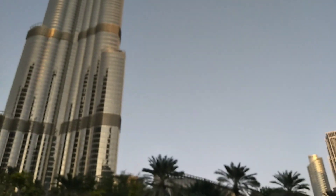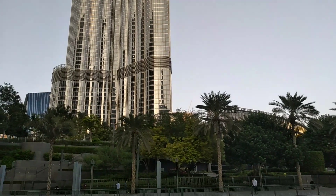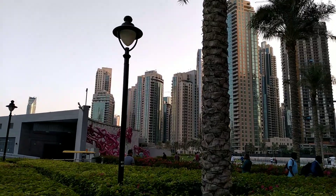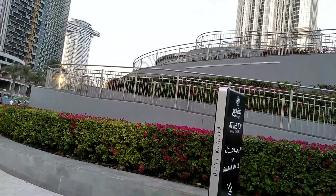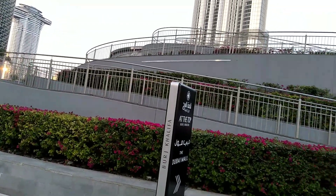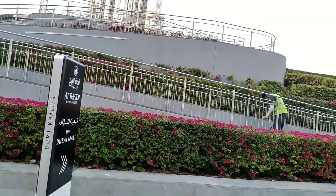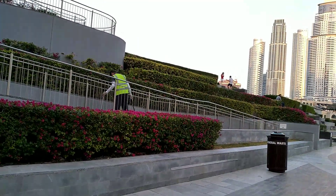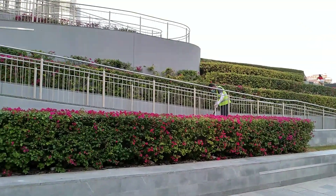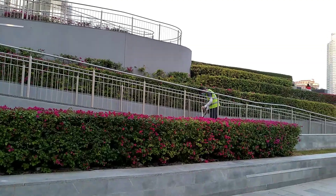There are a bunch of views near Burj Khalifa. It's really tall — I have to tilt my head fully back to see the tip of Burj Khalifa. It's that tall.